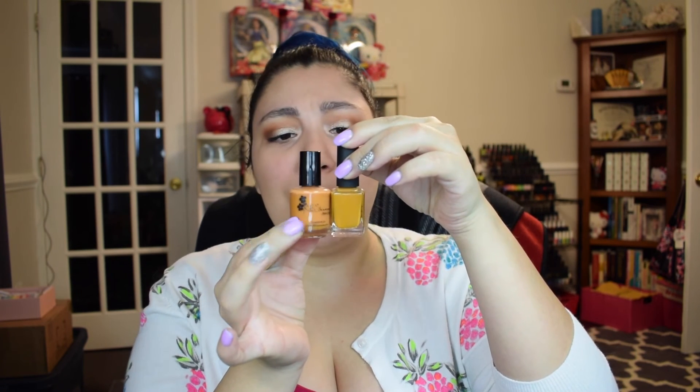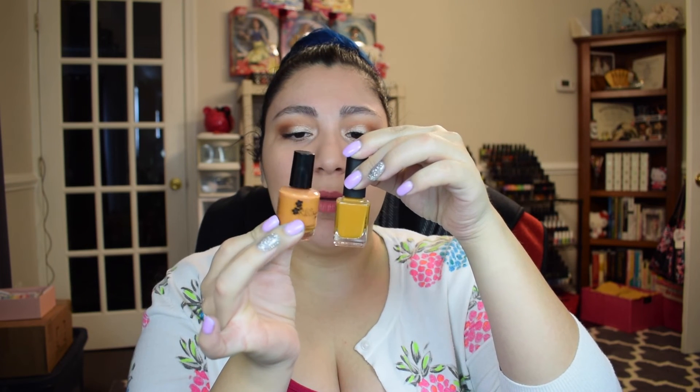The next two are my pumpkin-y colors. The first is from KBShimmer and it's Oh My Gourd. This one definitely has a little bit more orange to it than the KL Polish. Absolutely beautiful, fully opaque in just two coats — it's just a cream polish but a very beautiful and unique color. Then the last one is from Essie called Fall for NYC, which has a little bit more yellow and a little bit more orange. Again just a cream polish, no glitter. I really like the formula of this as well — fully opaque in just two coats, or three depending on your application.